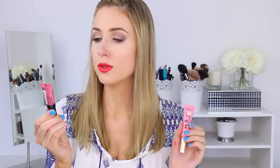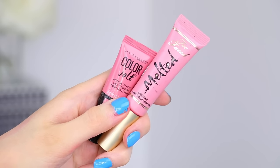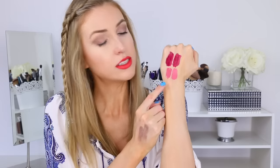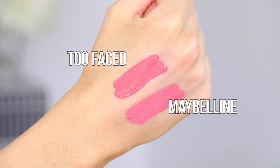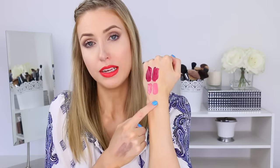Here is the Too Faced one and here is the Maybelline one - you can see they're very similar, but if I'm gonna be nitpicking there is definitely a difference in terms of the color itself. The Too Faced one is a bit darker than the Maybelline one, so in that sense they're not a dupe in my eyes. If you're looking for something a bit cheaper than the Melted lipsticks they're pretty close, but are they an exact dupe? Not so much.